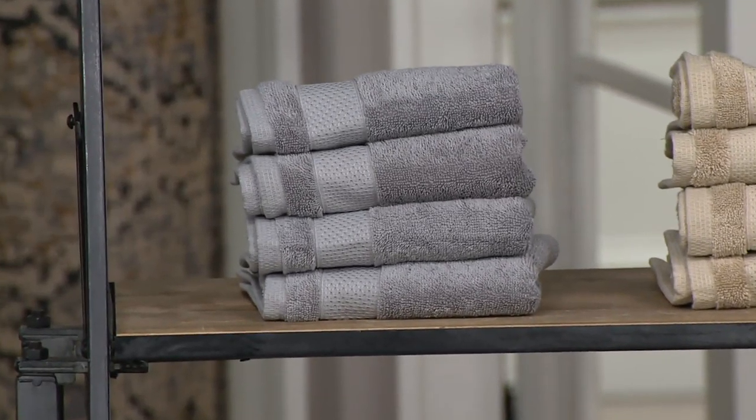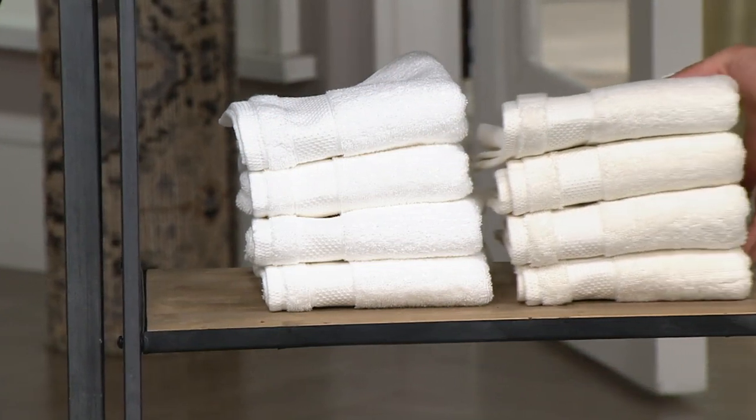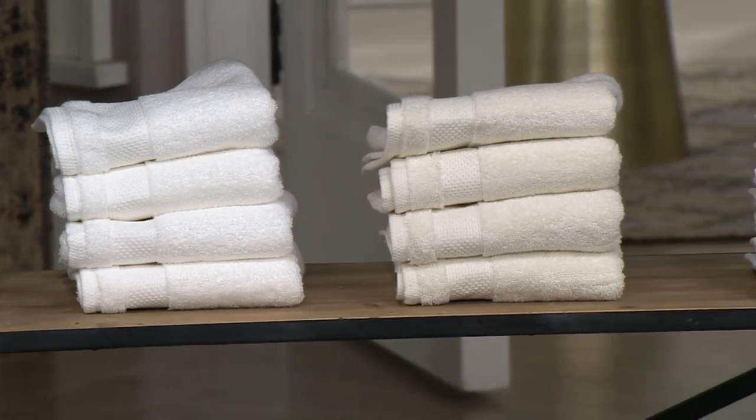All stylish, on-trend colors. Right below that, you have the pure white. And you can see next to that, you can see the color difference — the ivory. It's just got a nice, subtle cream color to it. And you're good to go with all those in the hand towels and the washcloths.